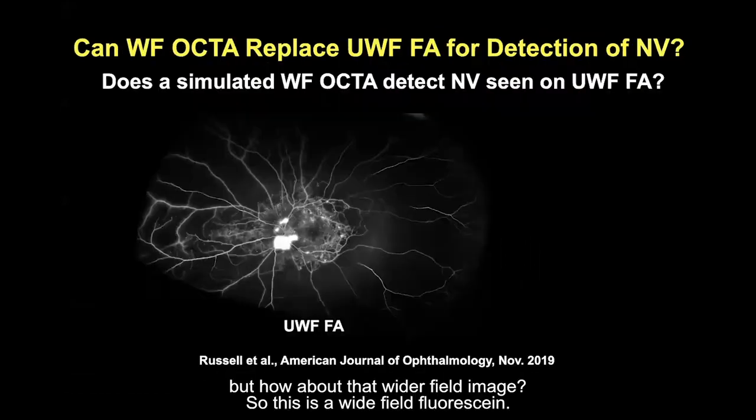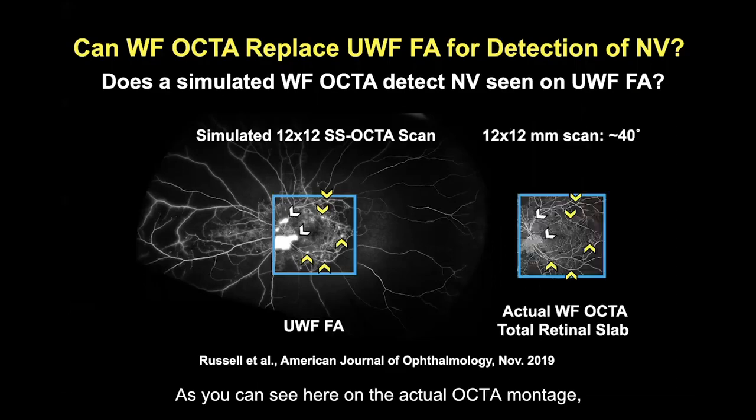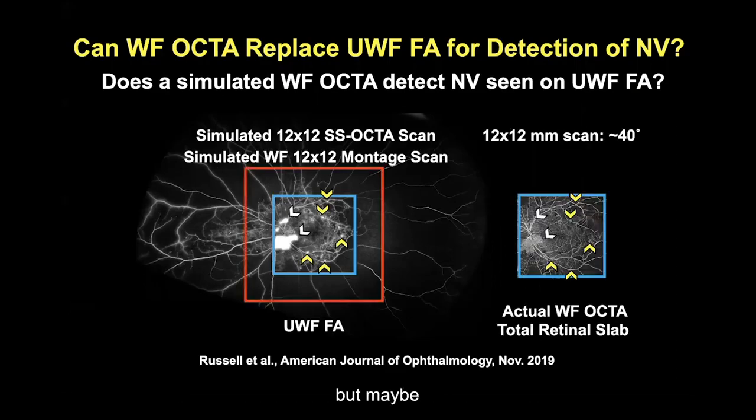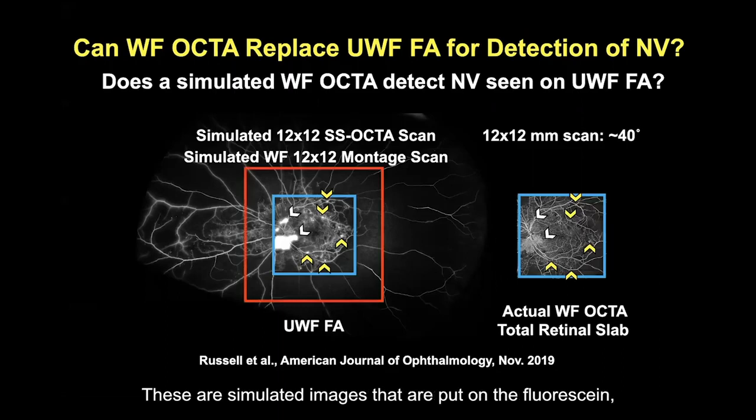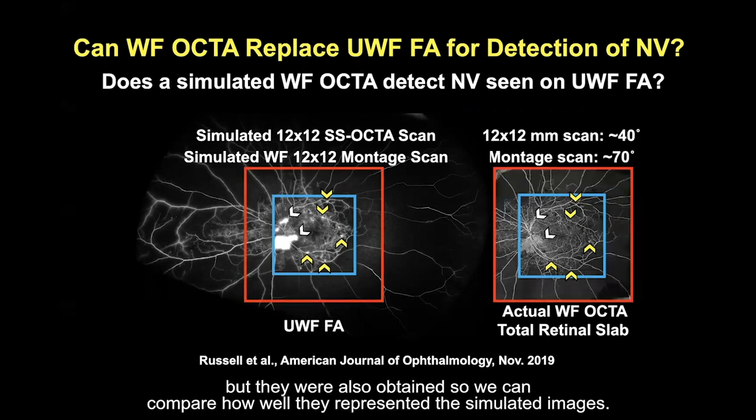What about wider field imaging? Here's a wide-field fluorescein showing the neovascular fronds, and a 12x12 scan does a pretty good job on the OCTA montage. A montage might do even better — these are simulated images placed onto the fluorescein that were also actually obtained, so we can compare how well the simulated images represented the real ones.